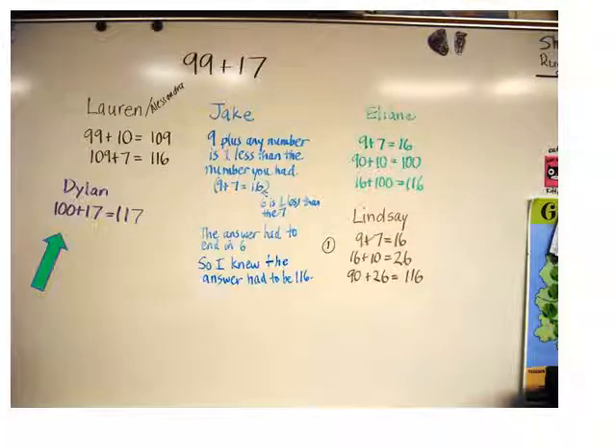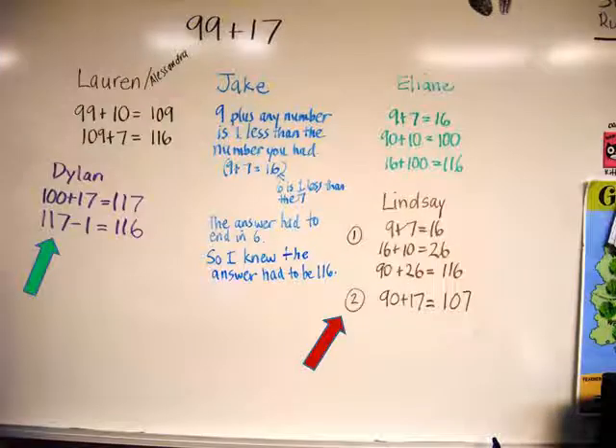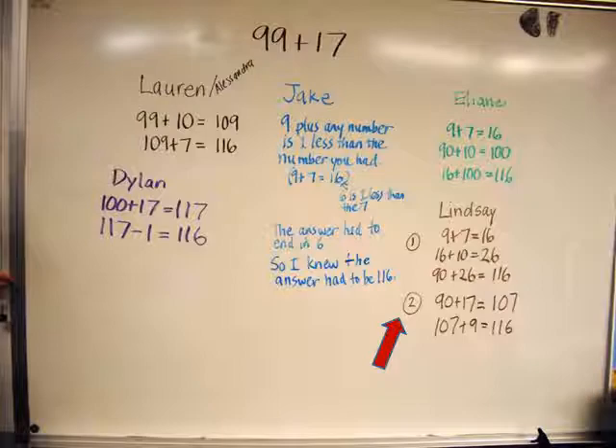Dylan reported next. He began by adding 100 plus 17, and then he subtracted one and explained: I was really only supposed to add 99 and 17. Then I returned to Lindsay. She began this time by adding 90 plus 17 to get 107, and then she added 107 plus 9 to get 116.